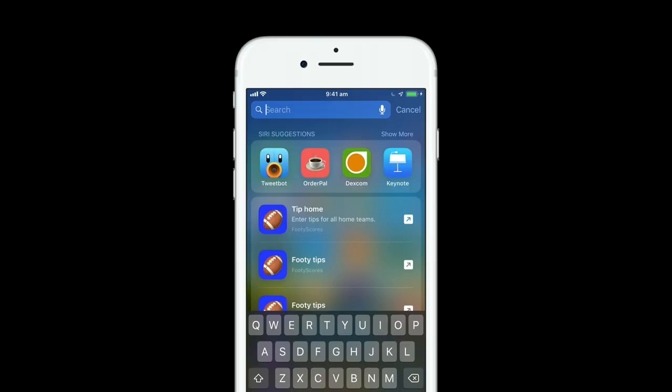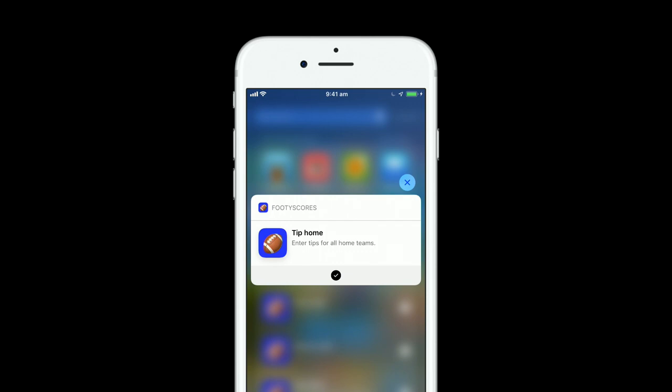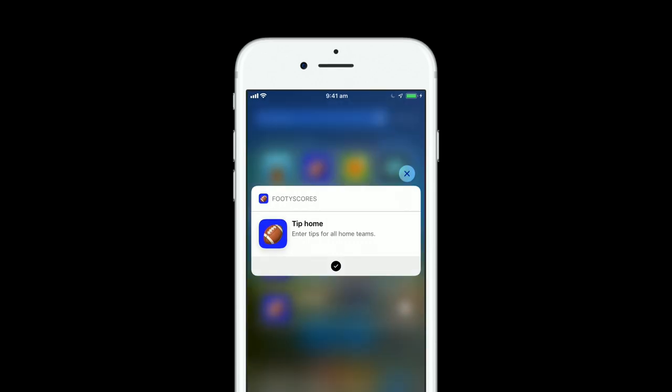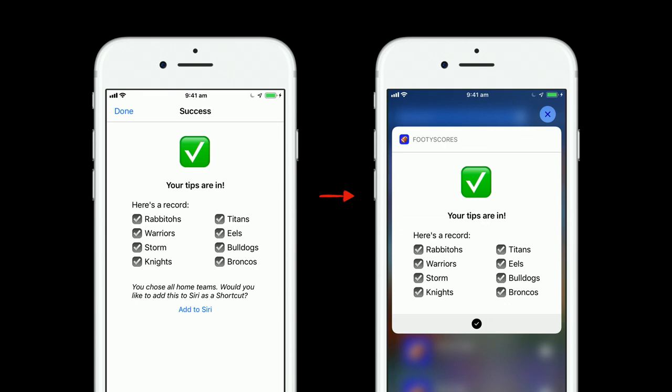This is what the shortcut looks like now that we've implemented handling — it shows a custom title, subtitle, and action button. But I want to go one step further: when I put in my tips, I want to know exactly which teams I've chosen, and right now the shortcut just indicates tips were entered successfully. Fortunately, we can use an Intent UI extension, and I want to bring the UI from my main iOS app across to show exactly what teams were chosen.